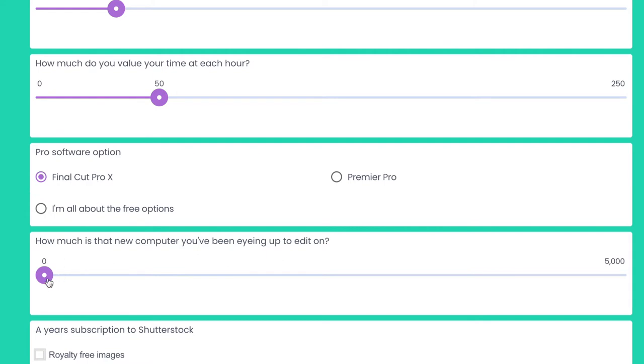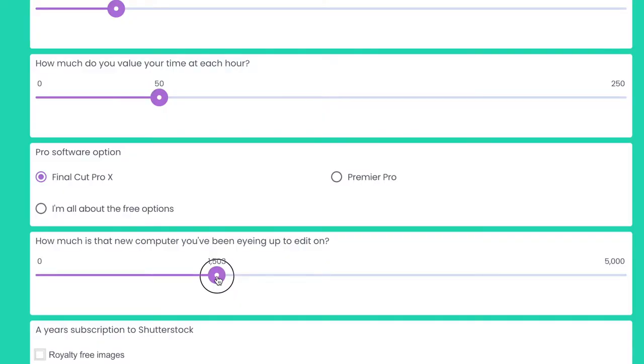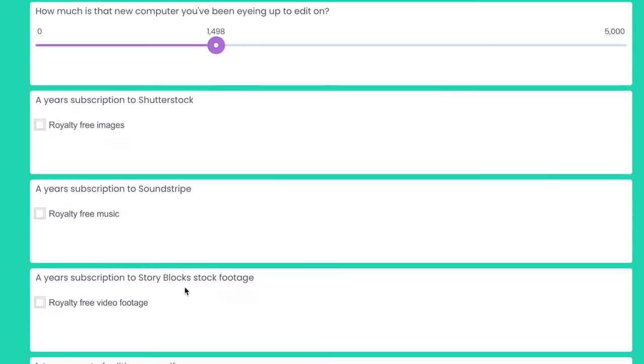Now your computer — you might already have a base that's great for editing, so you can leave this at zero. But you tend to find when people want to take editing more seriously they upgrade it, and that means it starts to get expensive. I'm going to leave it at a very conservative £1,500 — I really wouldn't recommend less than £3,000 for a powerhouse that lasts a long time.